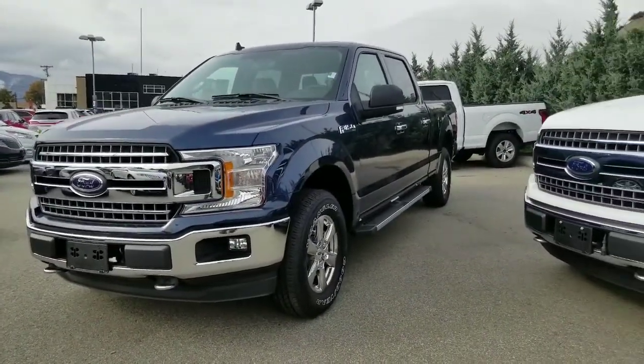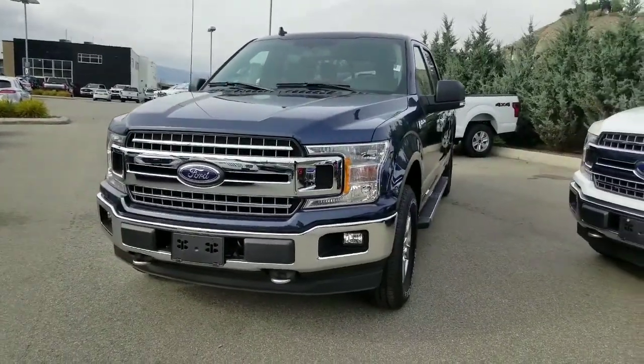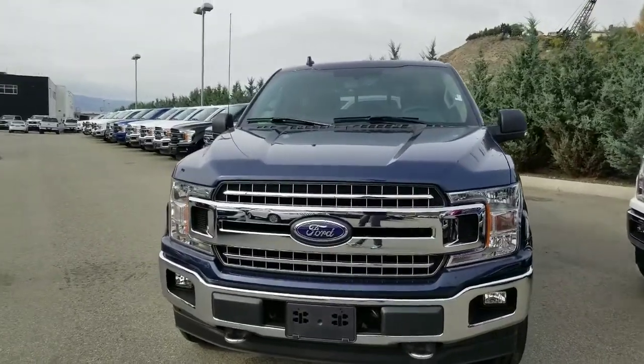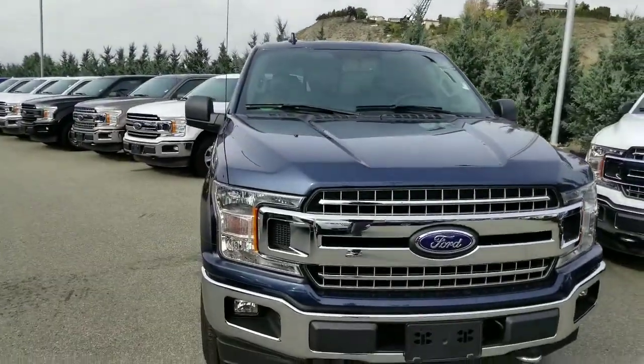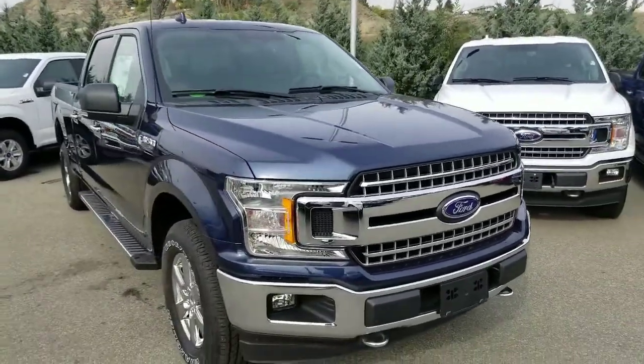So here it is, the 2018 Ford F-150 SuperCrew. This one is featured in blue jeans metallic paint — really nice color. The sky is a little bit overcast today, but when the sun does come out, this blue really comes to life. It's got a really nice sparkle to it, and just a nice color overall on the F-150.